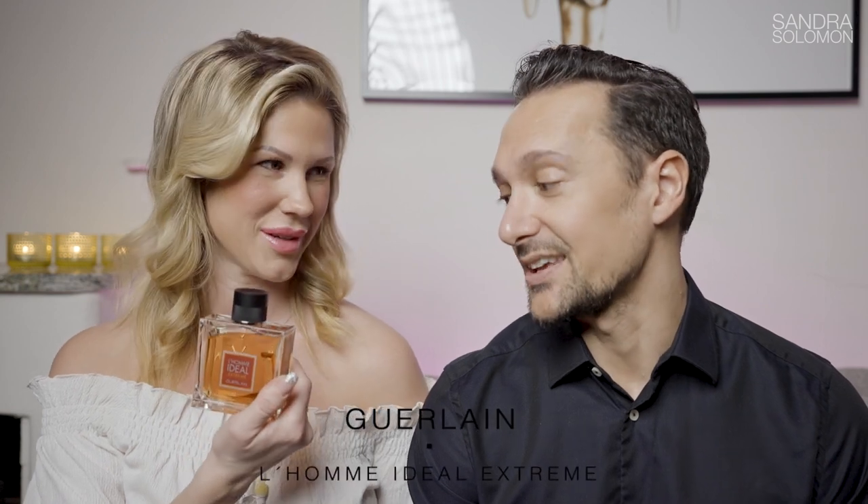Coming up I have one that smells boozy but there's no booze in it. This is incredibly seductive, very elegant, very sophisticated. This makes women — or at least me — interested, and that is L'Homme Idéal Extrême. The juice in this one is amazing.